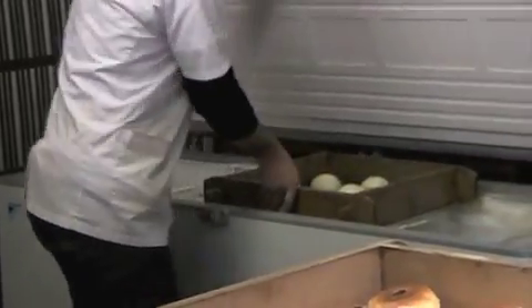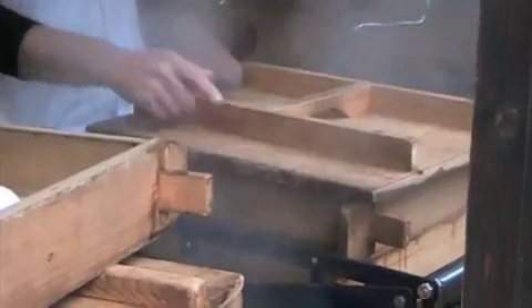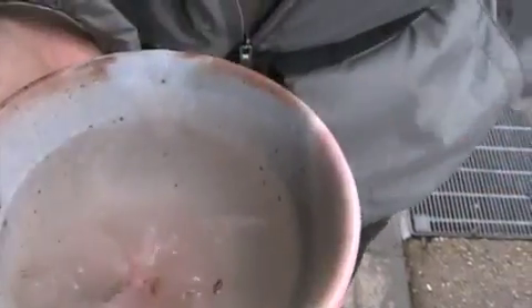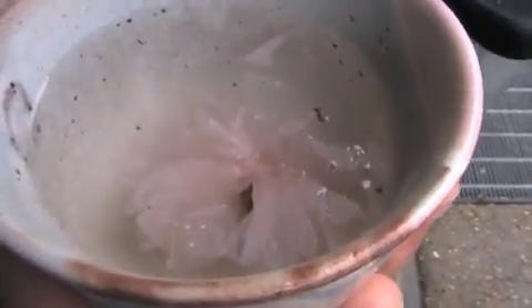He's steaming some buns right here. Konnichiwa. Cherry blossom tea. Are you supposed to drink the little petals too? I don't know, I didn't get that instruction.